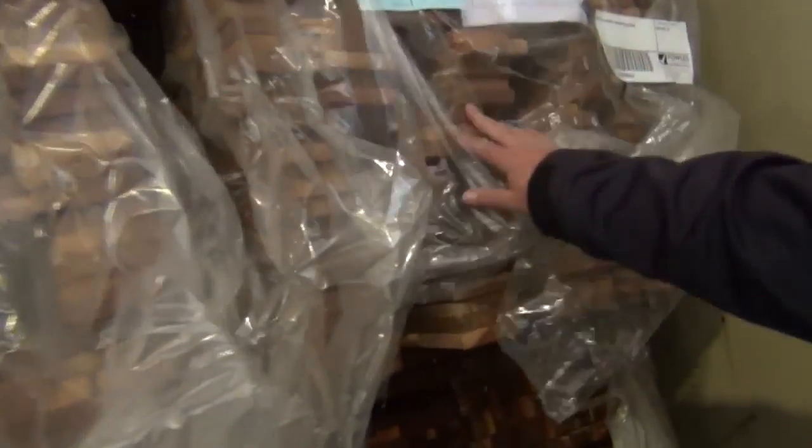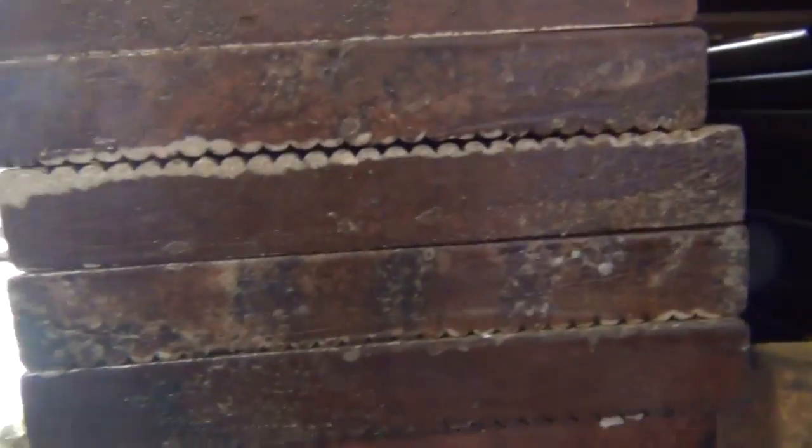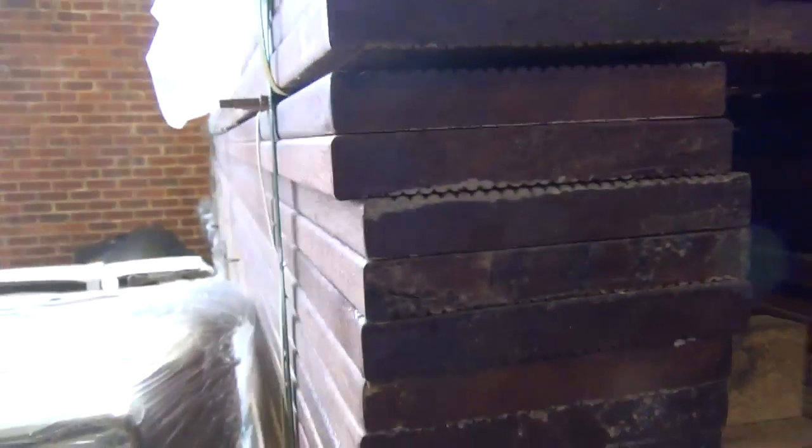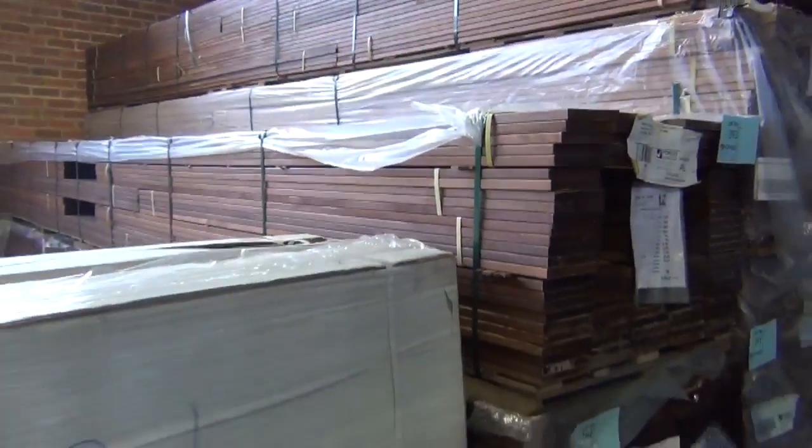Swing over to the other side — four or five packs of the 90 by 19 merbau decking. Making our way out here — some 140 by 19 pre-oiled karuing, A-grade pre-oiled. Three packs of the 140mm in there tomorrow — really nice looking timber.